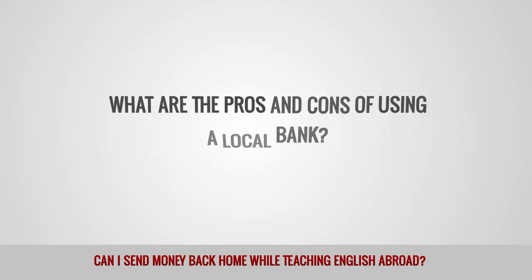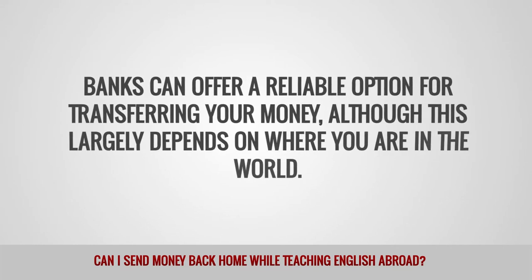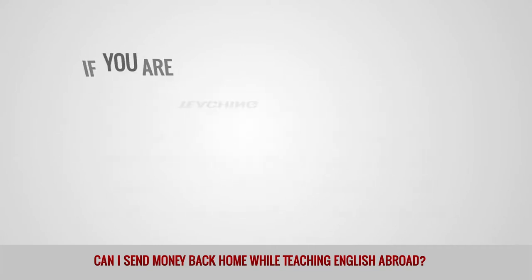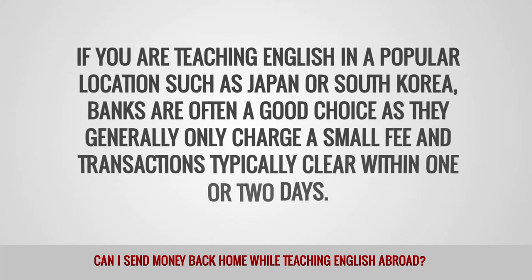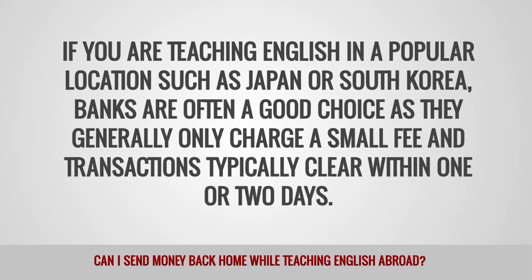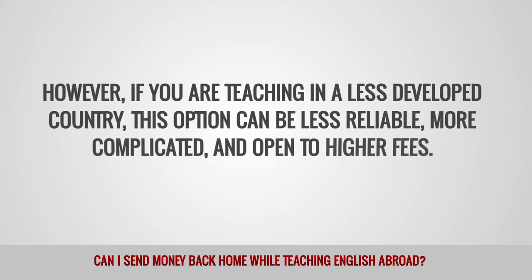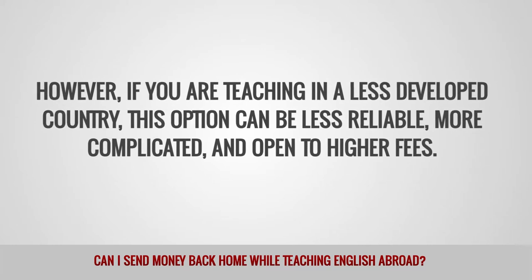What are the pros and cons of using a local bank? Banks can offer a reliable option for transferring your money, although this largely depends on where you are in the world. If you are teaching English in a popular location, such as Japan or South Korea, banks are often a good choice, as they generally only charge a small fee and transactions typically clear within one or two days. However, if you are teaching in a less developed country, this option can be less reliable, more complicated, and open to higher fees.